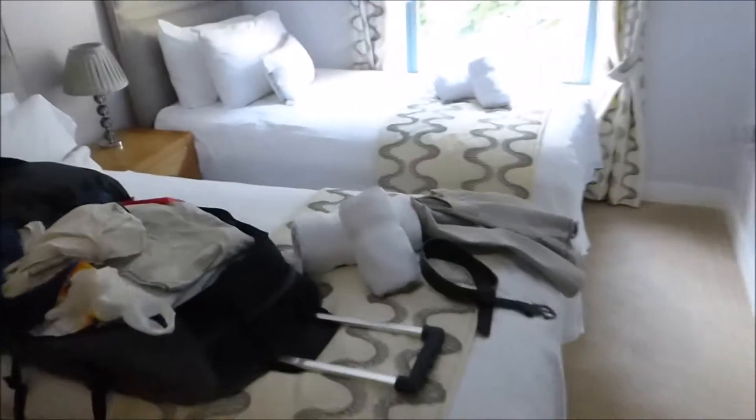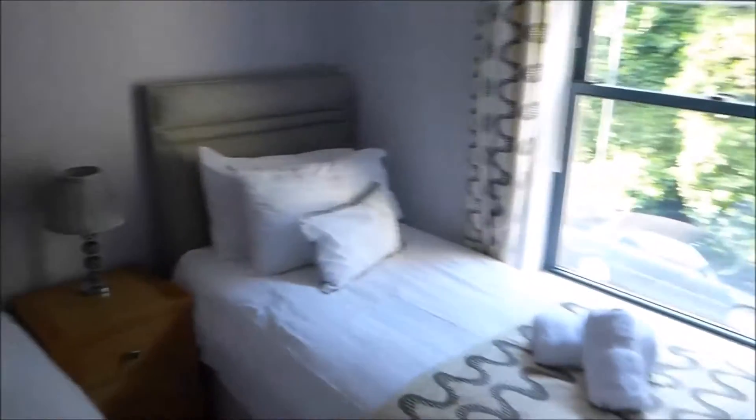We shall go now into the twin room, again looking out over Warren Road at the back there.